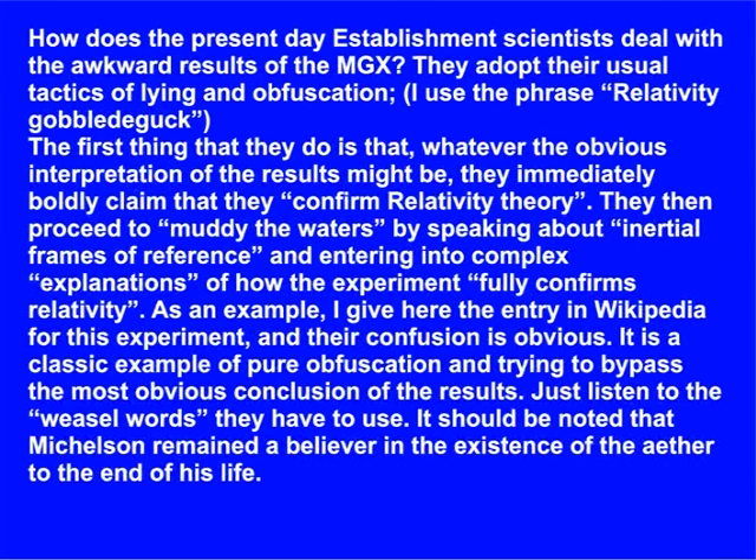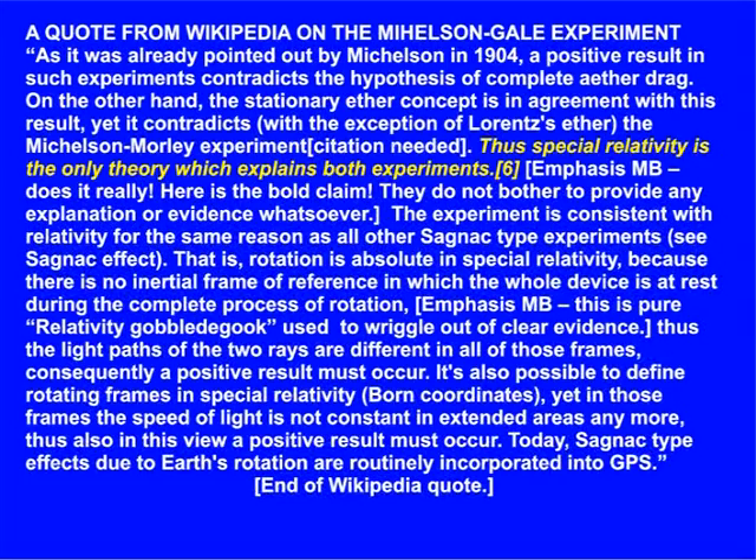Just listen to the weasel words they have to use. It should be noted that Michelson remained a believer in the existence of the ether to the end of his life. A quote from Wikipedia on the Michelson-Gale experiment: 'As it was already pointed out by Michelson in 1904, a positive result in such experiments contradicts the hypothesis of complete ether drag. On the other hand, the stationary ether concept is in agreement with this result, yet it contradicts — with the exception of Lorentz's ether — the Michelson-Morley experiment. Thus, special relativity is the only theory which explains both experiments.' Emphasis MB.